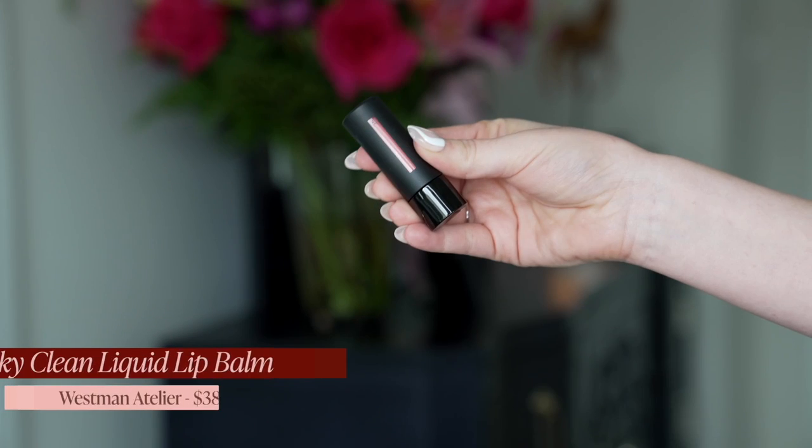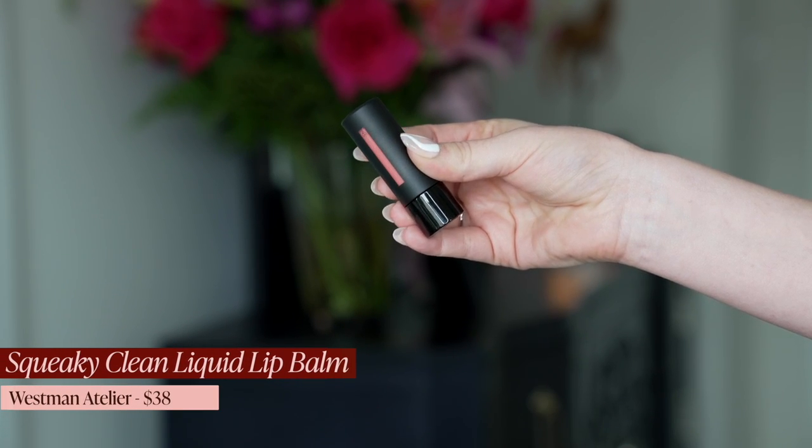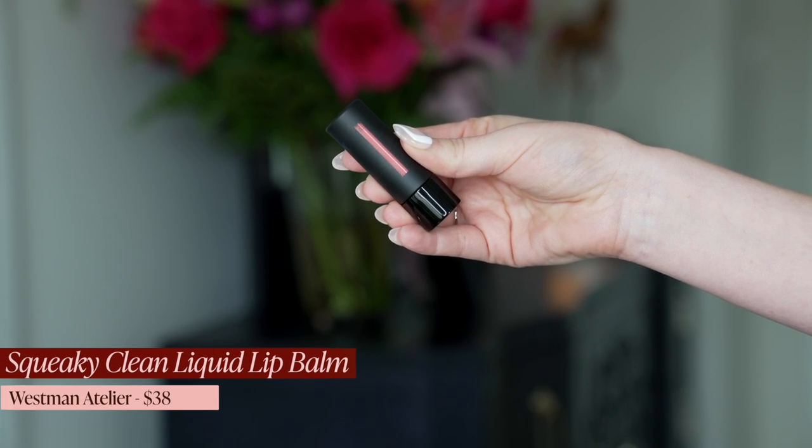Last but not least, let's talk lip gloss. My favorite lip gloss I've tried this year is the Westman Atelier Squeaky Clean Liquid Lip Balm. At this point I own five shades in this. This is a really good lip gloss — it is the perfect mix between a balm and a gloss. It's weighty, it stays on the lips, it doesn't dry them out, it doesn't run away, and it doesn't get gunky and nasty.